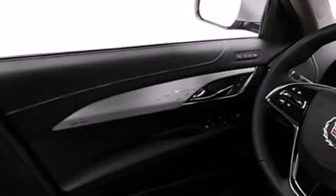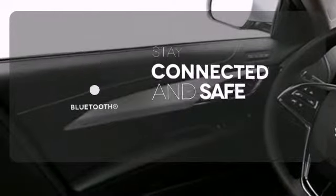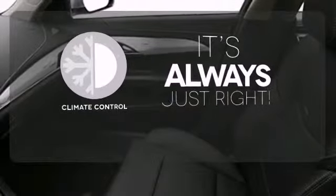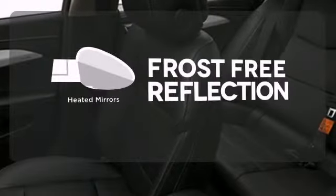It also features heated mirrors, steering wheel controls, fully automatic headlights, and premium seats. Bluetooth wireless technology keeps you in command and in touch. Set it and forget it with the climate control. Say goodbye to the frost and never leave your car with the heated mirrors.